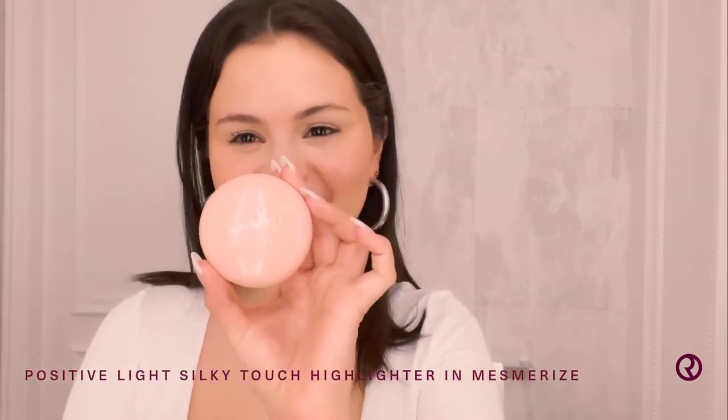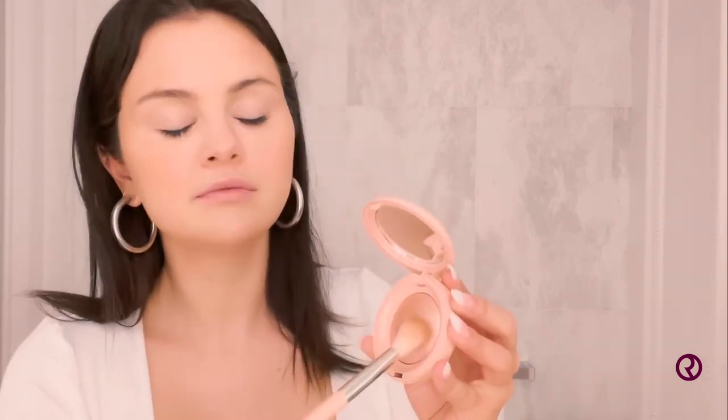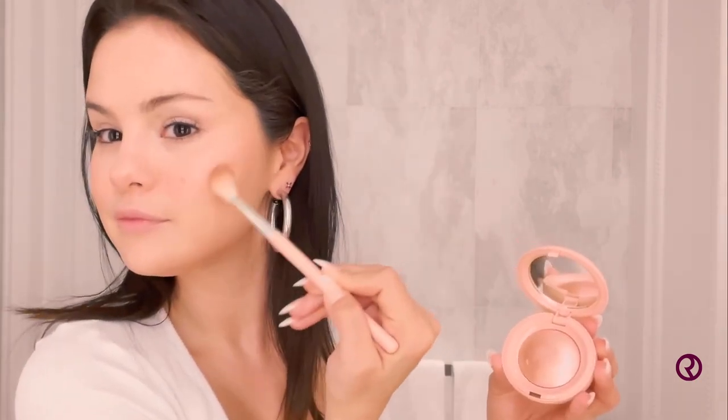Next I'm really, really excited about this one. It is my Positive Light Silky Highlighter. It's so pretty and it's in the pebble form, which is one of my favorites — so cute and gorgeous. We're also coming out with this little brush. Do a little bit. So pretty! A little here. I just want to keep putting it everywhere. Okay, I'm going to stop.